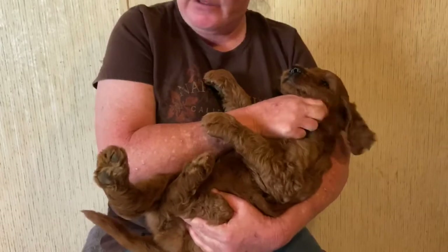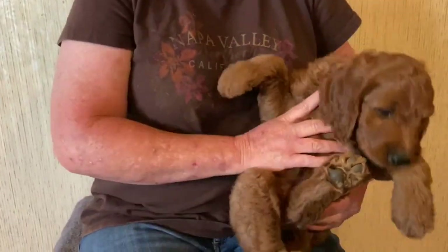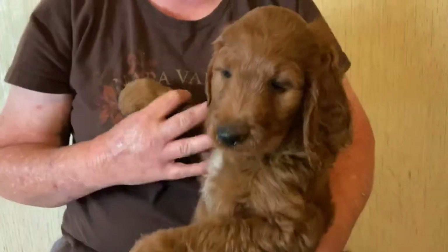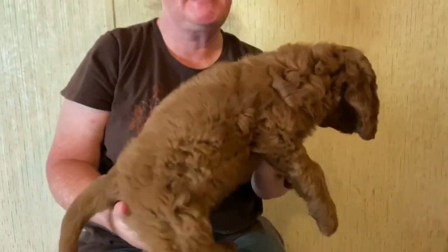They will lay on their back for you. They're just waking up from their naps. This is the Yalla-collared female. Nice dark reds.